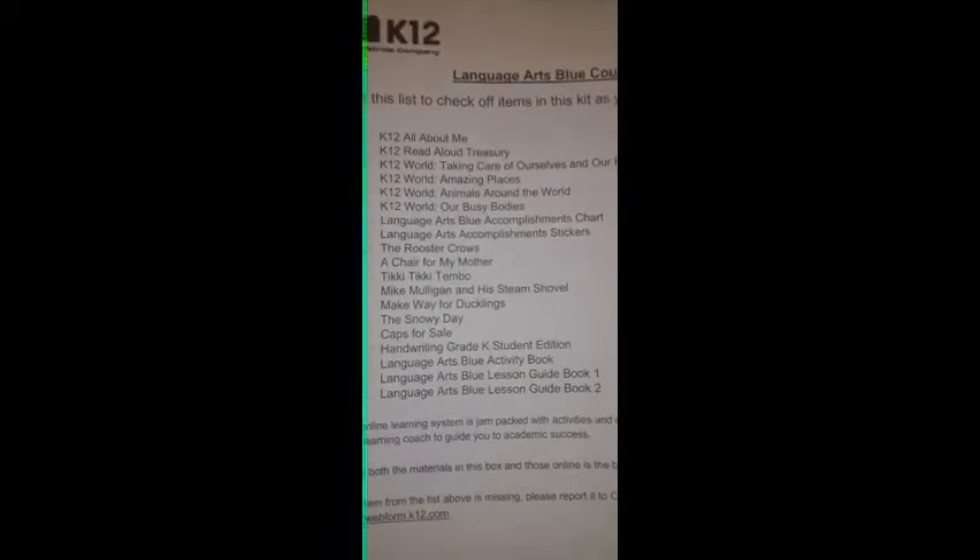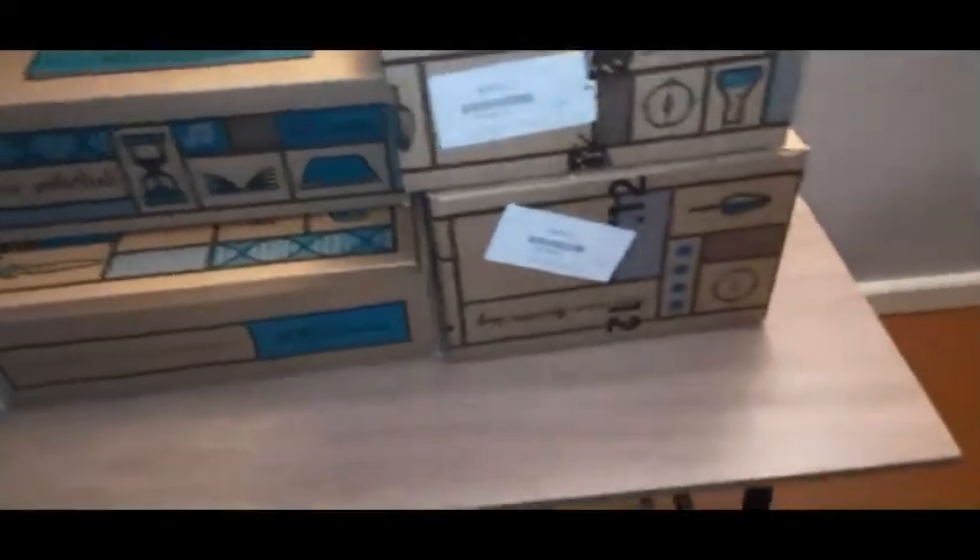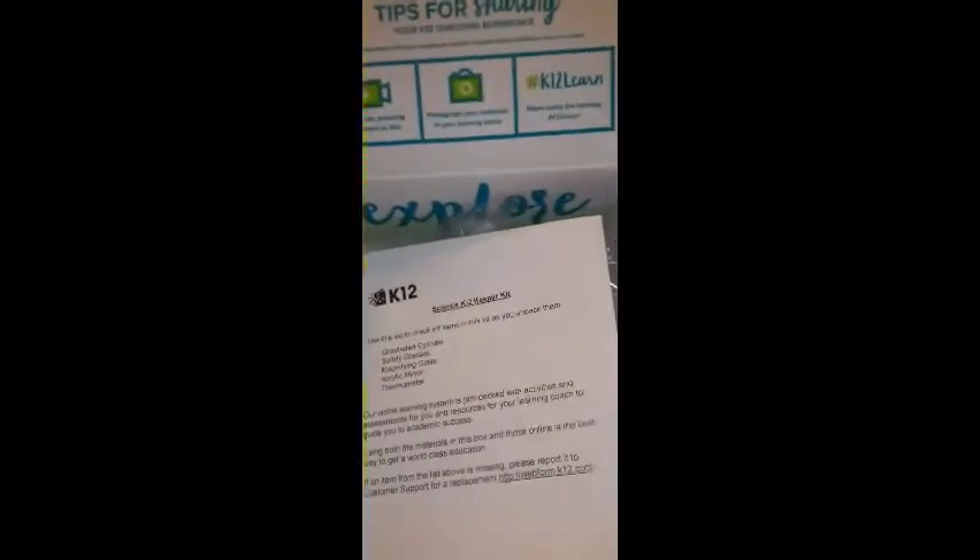Sorry if you hear the babies in the background. So in our next box there were four items. This one had bubble wrap in it — it was called a keeper kit. It says we'll need this all the way to second grade. In the keeper kit there was a thermometer, measuring cups, safety glasses, a mirror, and a little magnifying glass.